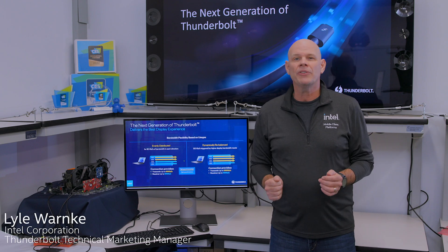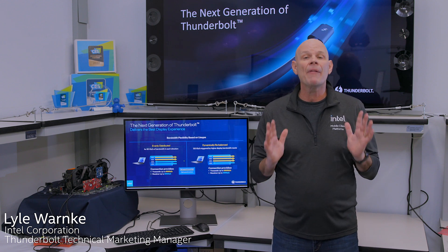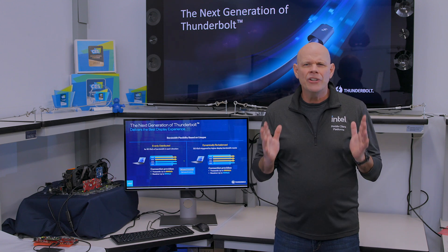Hi everyone, Lyle with Thunderbolt Tech Tips. I've got some exciting news and a sneak peek to share about the next generation of Thunderbolt currently under development. You're going to love this.